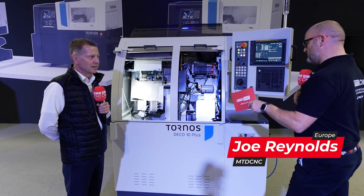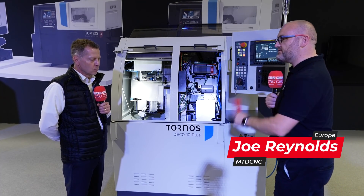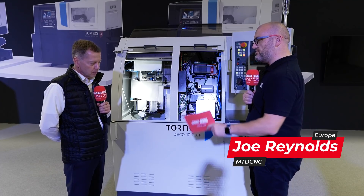We're here at Tornos in Italy and this is a blast from the past — the Tornos Deco 10 Plus. I've seen loads of these on my travels around Europe. Tell us more about the machine.